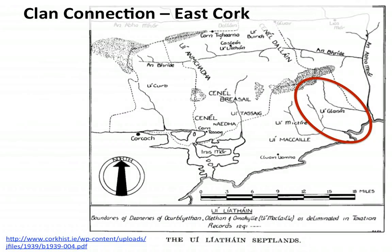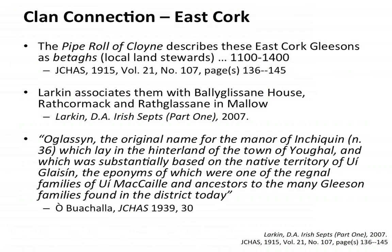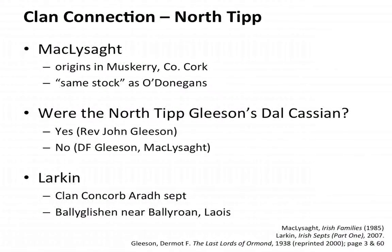There may be a genetic connection with some of these people. The Pipe Roll of Cloyne describes these East Cork Gleasons as being 'betagh' — local land stewards who controlled the land for the local gentry. Larkin associates them at Ballyglishane House, Rathcormac, and Rathglishane. We need to test Gleasons from East Cork to see if their genetic signature is anything like the signature from North Tipperary.